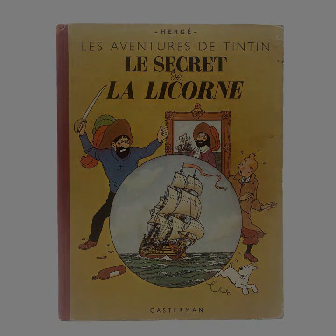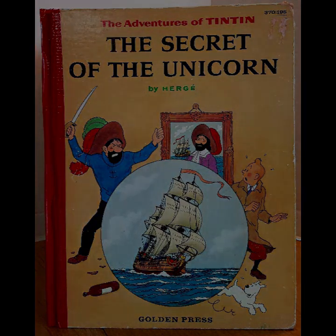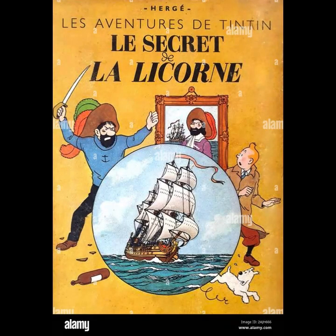One of the strengths of The Secret of the Unicorn is its rich character development. Tintin, as always, is portrayed as resourceful, brave, and morally upright. Captain Haddock provides a perfect foil with his blustery yet endearing personality. His character adds humor and emotional depth to the story. The bond between Tintin and Captain Haddock is one of the highlights of the narrative, showcasing a deep friendship and mutual respect.